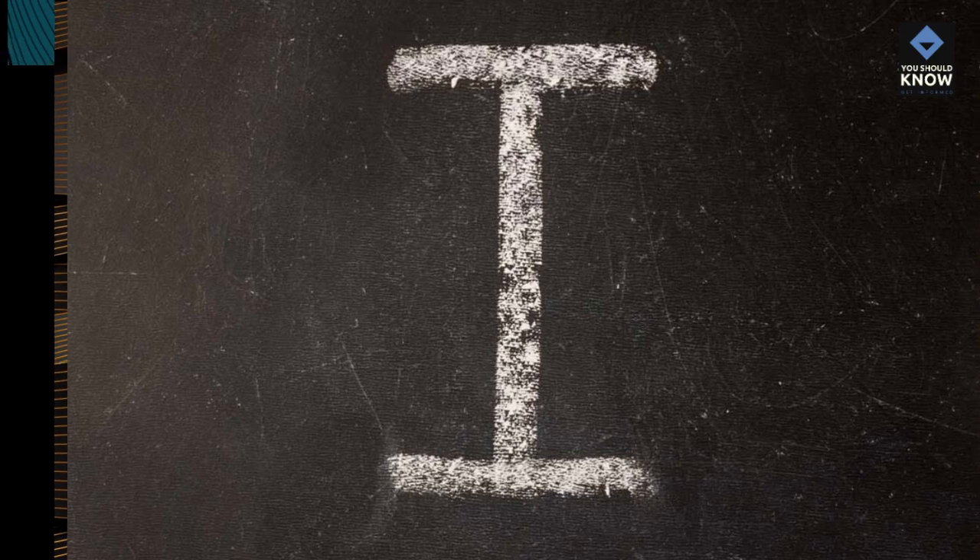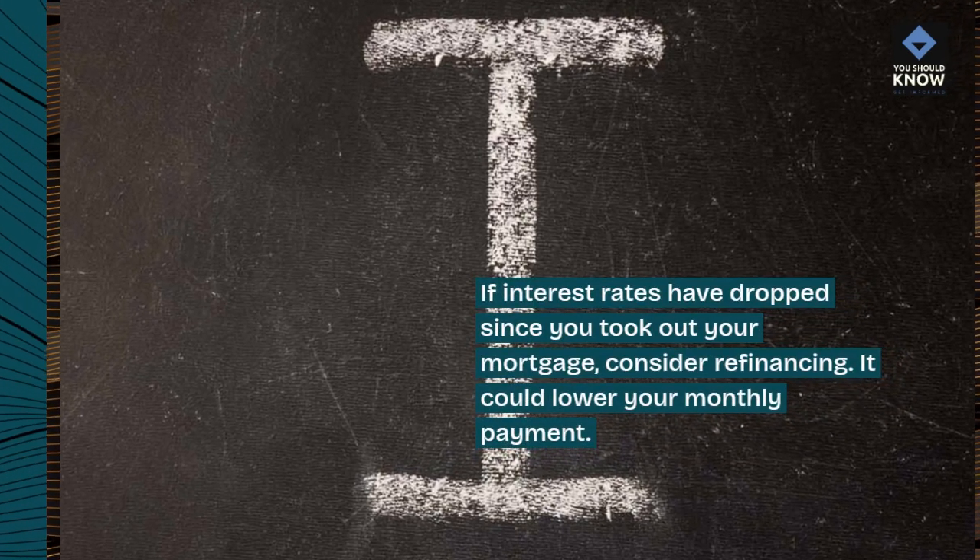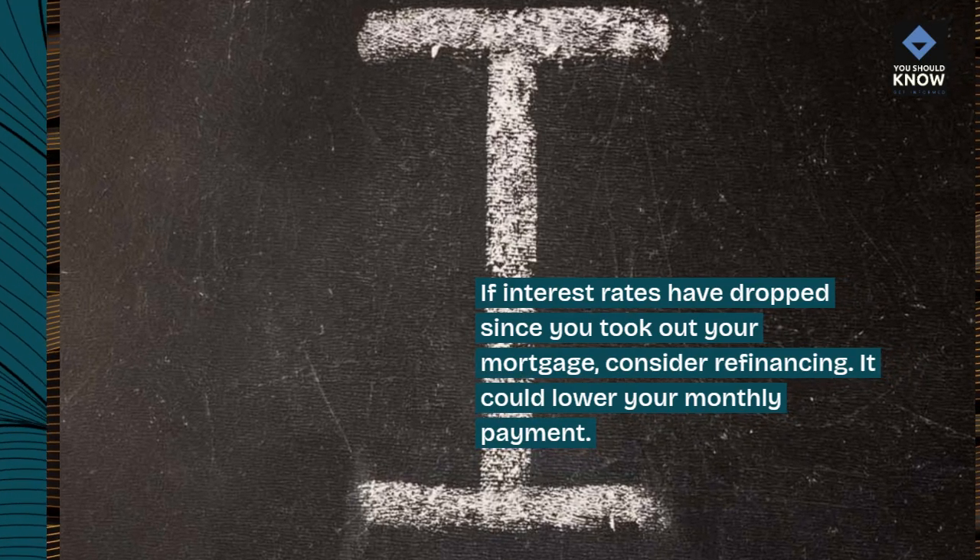8. Refinance your mortgage. If interest rates have dropped since you took out your mortgage, consider refinancing. It could lower your monthly payment.